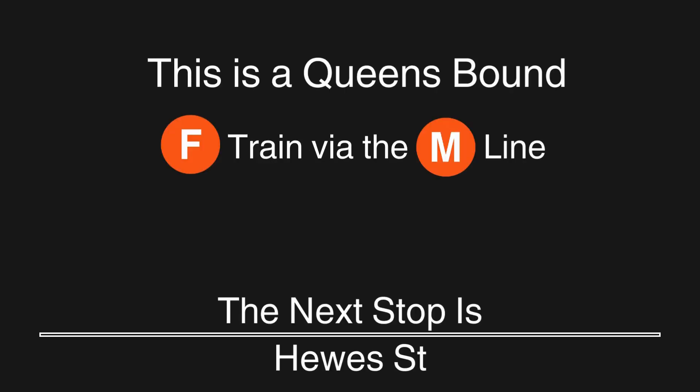This is a Queens-bound F train via the M line. The next stop is Hughes Street. This is a Queens-bound F train via the M line. The next stop is Flushing Avenue.